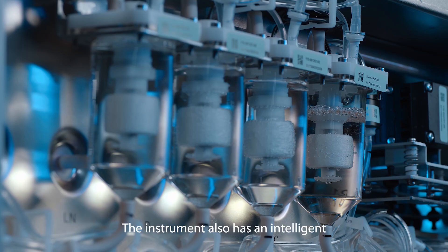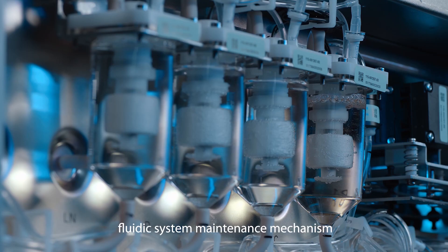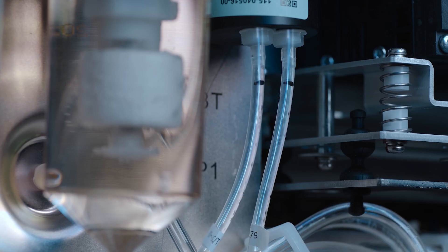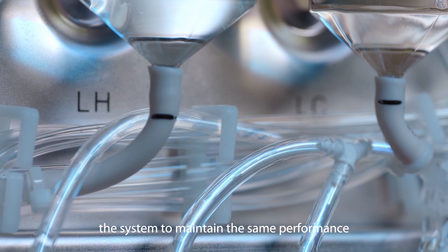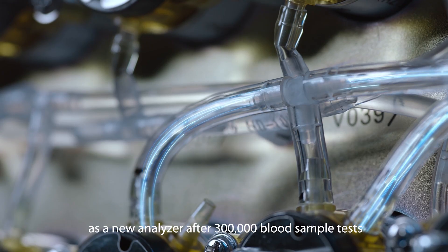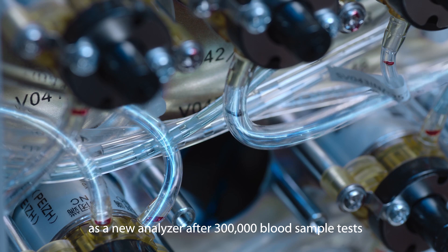The instrument also has an intelligent fluid system maintenance mechanism. Its reliable fluid workflow enables the system to maintain the same performance as a new analyzer after 300,000 rough sample tests.